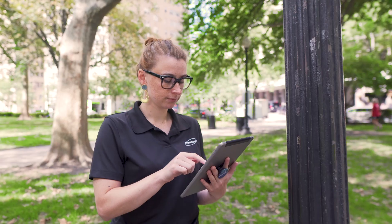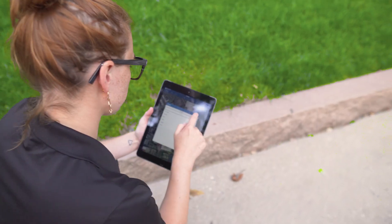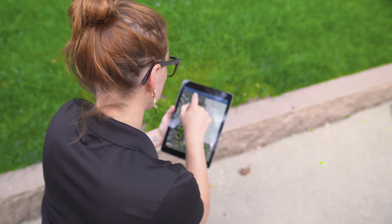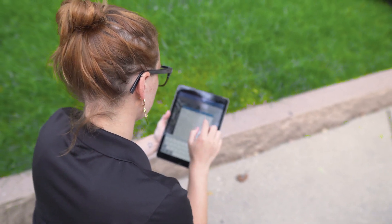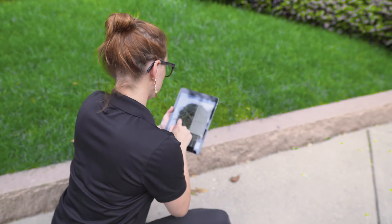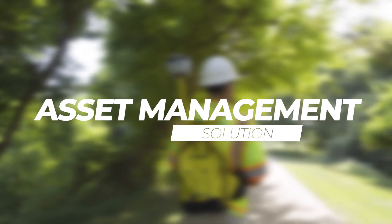Using Collector for ArcGIS by Esri, an iPad tablet, and a Trimble R2 GNSS receiver, Pannoni was able to complete the inventory in a more timely and cost-effective manner. For each asset inventory, a separate shapefile was created with a customized template and implemented within Collector for ArcGIS. Each asset was inventoried using questions related to the asset, photos, GPS location, latitude/longitude and elevation, and notes.